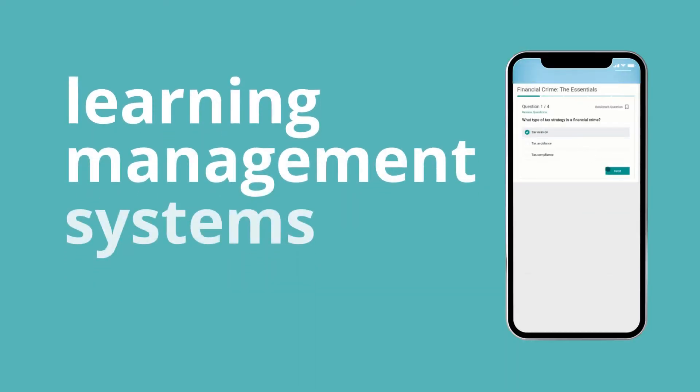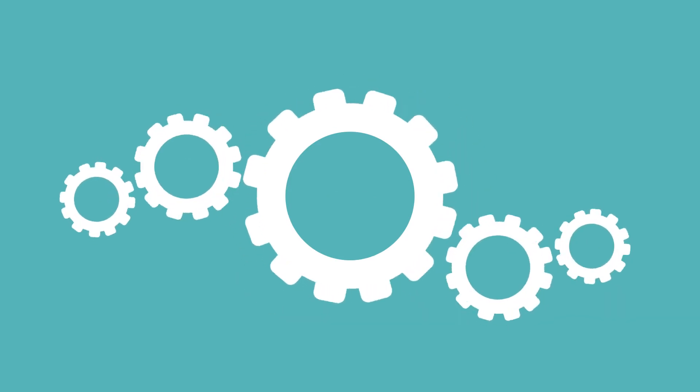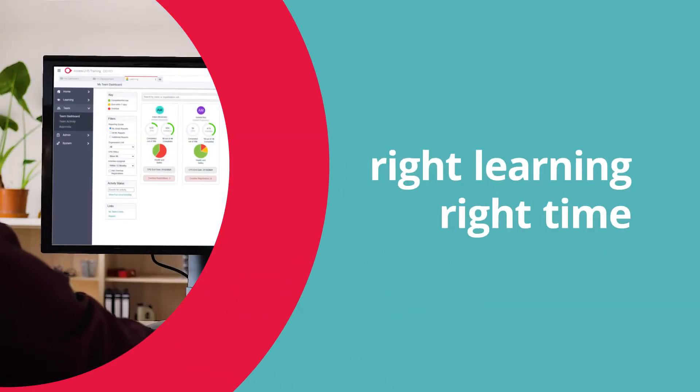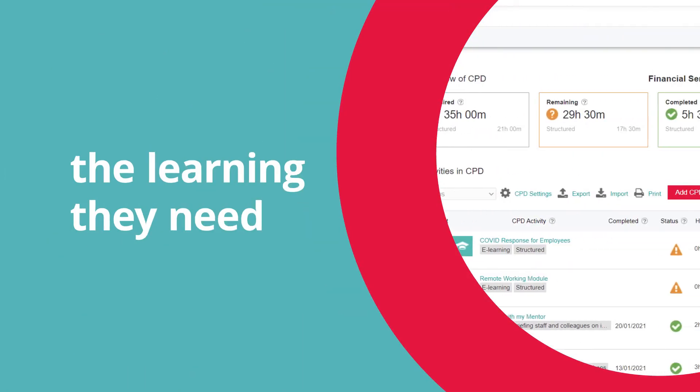Learning management systems need to be easy to use for your employees, managers and leaders. Access LMS allows you to assign, track and manage learning throughout your organisation. With Access Learning, you can make sure the right learning is happening at the right time and that employees have the learning they need to do their job effectively.